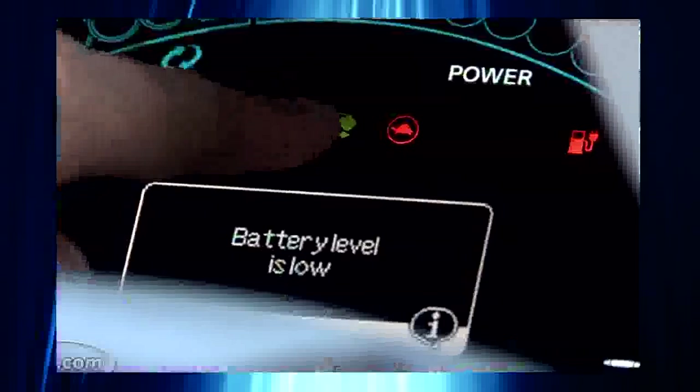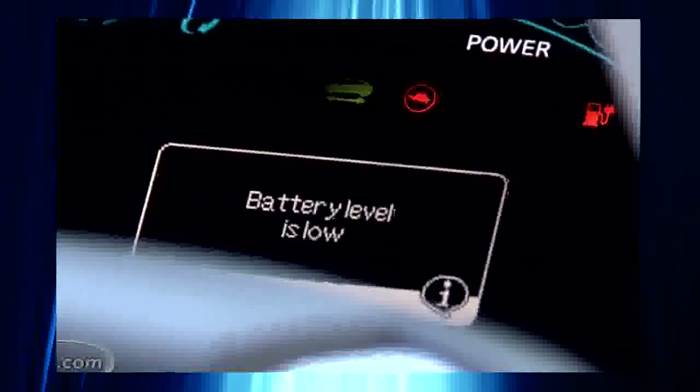We just got another warning. We had about 3 to 4 miles to go, and the voice came on and said 'very low battery.' It says right here: very low battery. Would you like to search for a nearby charging station? And also, it isn't even giving us a range anymore.